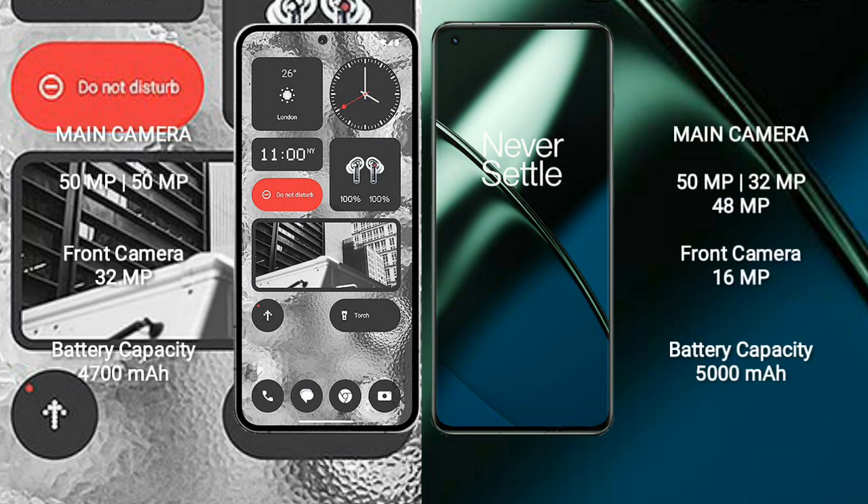Nothing Phone 2 has a rear dual-camera setup: 50MP plus 50MP, and a front camera of 32MP. OnePlus 11 has a rear triple-camera setup: 50MP plus 32MP plus 48MP, and a front camera of 16MP.